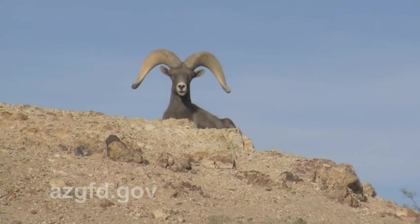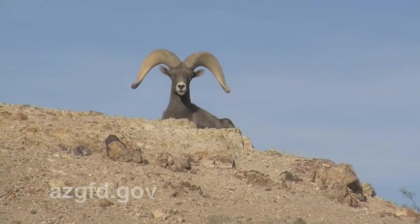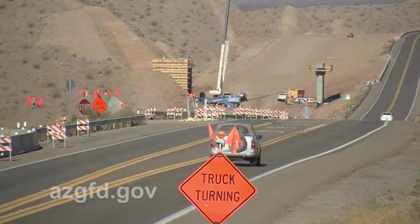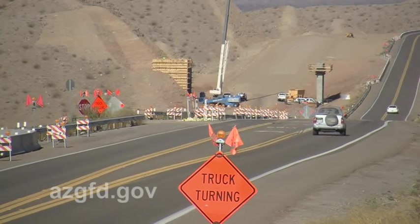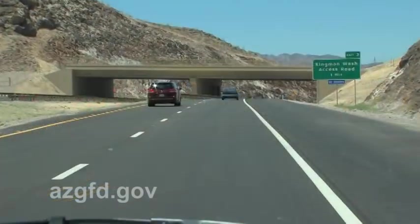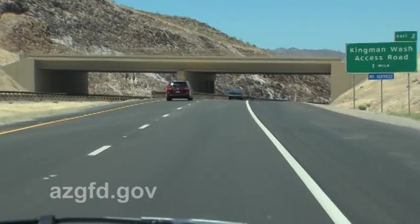We've learned that desert bighorn sheep don't like underpasses and culverts. They tend to shy away from them because of the predators that might be in there, and so overpasses have become a good option for bighorn sheep. Additionally, the cost of building overpasses was less than underpasses. In support of the recommendations, Arizona Game and Fish, ADOT, and Federal Highways committed to designing and building three overpasses — the first ever in Arizona and the first anywhere in the world for desert bighorn sheep.